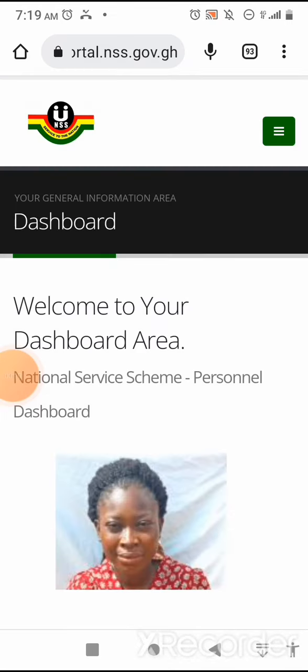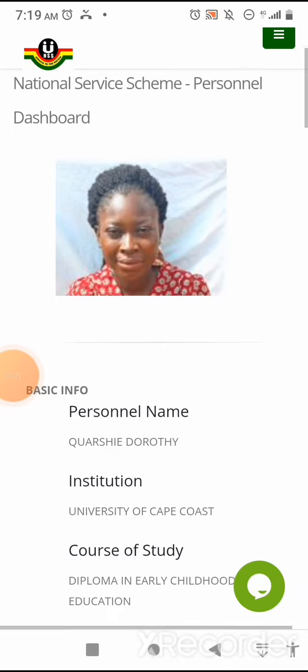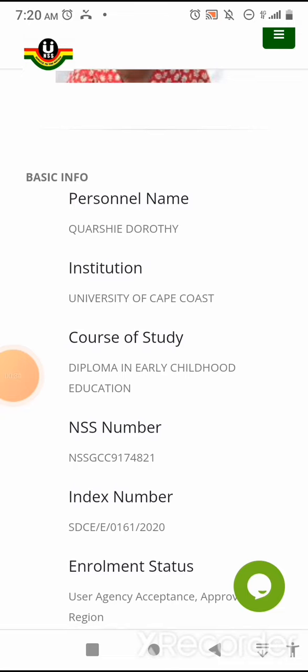Welcome to your dashboard area — National Service Scheme Personnel Dashboard. Under basic information, you have your personal name: Kwashi Doherty — correct. Institution: University of Cape Coast — correct. Course of study: Diploma in Early Childhood Education — correct. NSS number: NSS JCC 9174821 — correct.